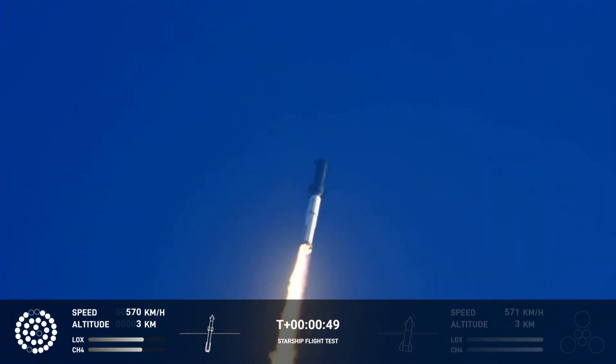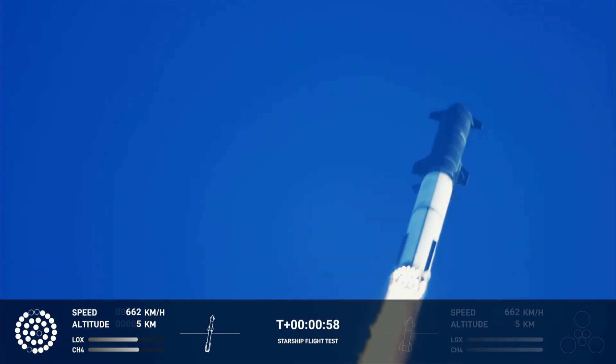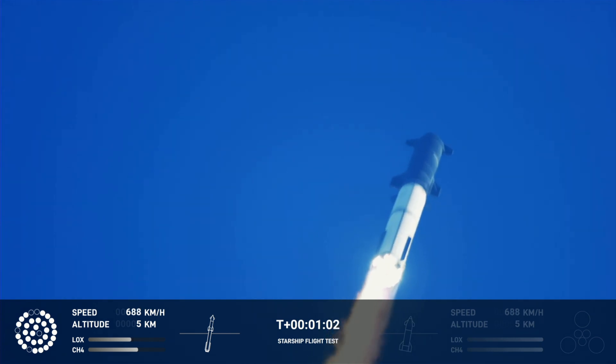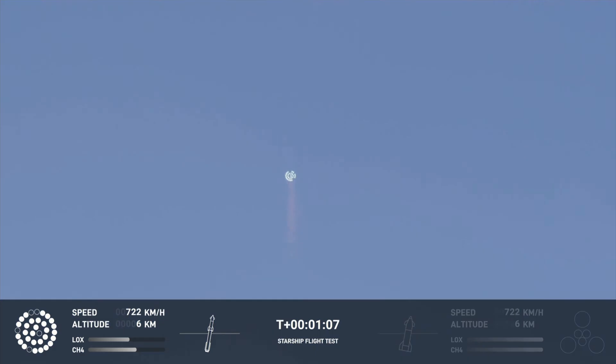We're flying at twice the thrust of the Saturn V heading to space. We're throttled down and throttled back up, going through the period of maximum aerodynamic pressure.